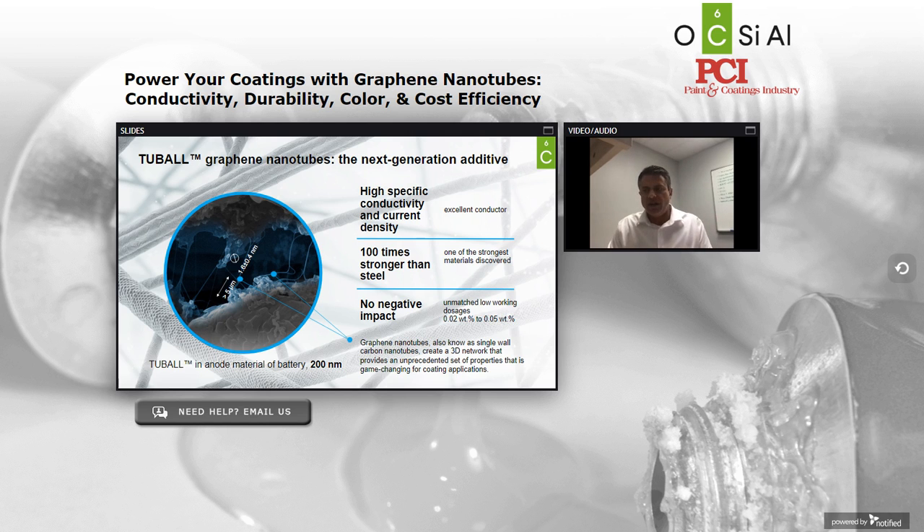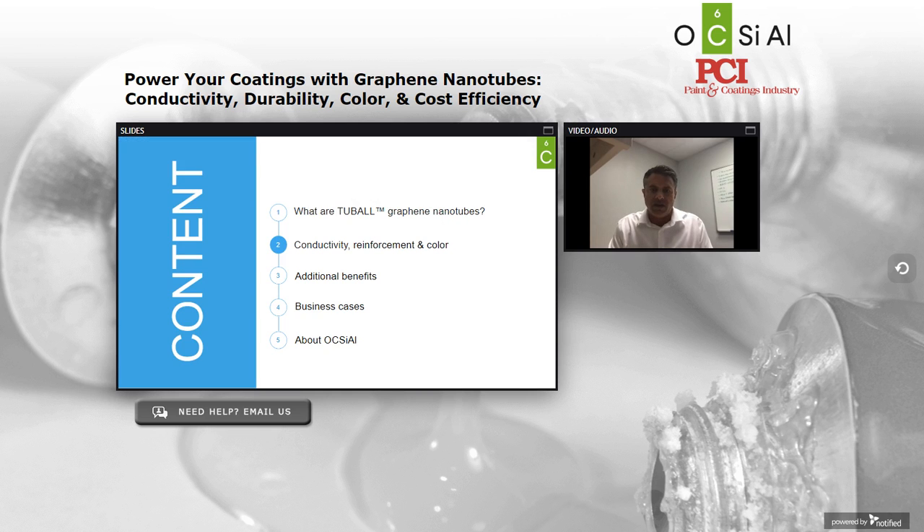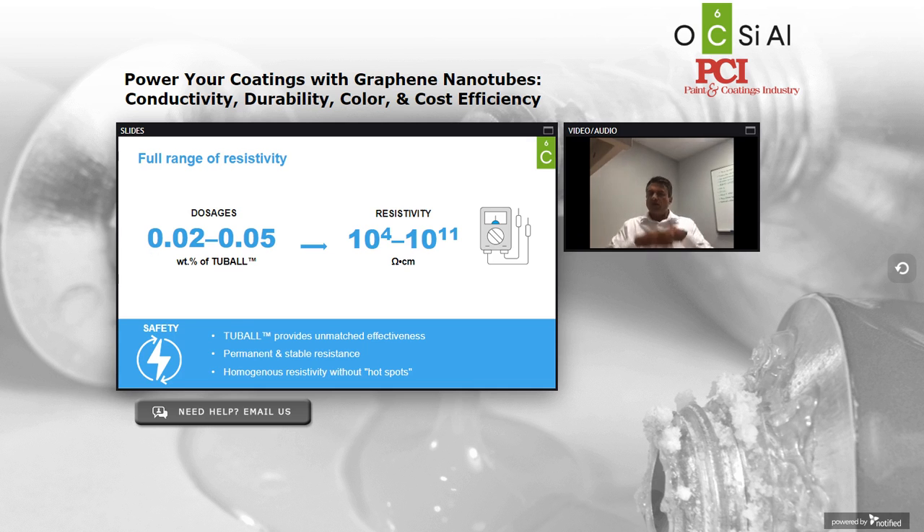As a result, Tuball presents itself with an unparalleled set of properties and benefits. The first and foremost reason that Tuball is being introduced to conductive coatings is to deliver a full range of electrical resistivity. Typically between 0.02 to 0.05 percent by weight, Tuball can deliver a full range of electrical resistivity anywhere from conductive (10^4 to 10^6), to ESD (10^6 to 10^9), to static dissipative (10^9 to 10^11). In all cases, Tuball does this permanently — it doesn't migrate to the surface, it doesn't leach out over time — and it does so with homogeneous performance across the entire surface without hot spots or agglomeration issues.